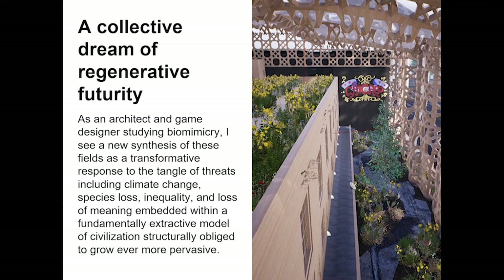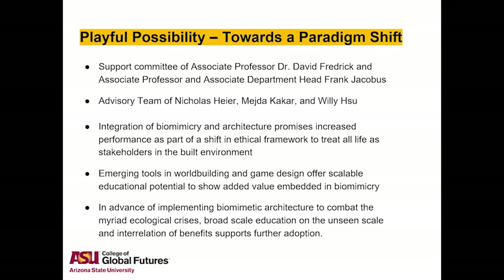In addition to the support of my instructor, the work is informed by feedback from Dr. David Frederick and Frank Jacobus, as well as peer advisors Nicholas Heyer, Meshta Kakar, and Willie Shue. Biomimicry in architecture is already being explored by several practitioners around the world and offers a positive vision centered around a bio-inclusive ethos to improve the built world. World building and game design complements this by offering an additional lens to bridge the gap in awareness and education at scale.